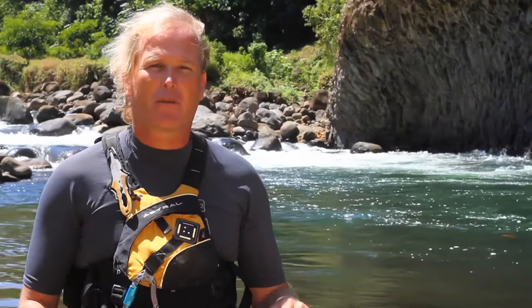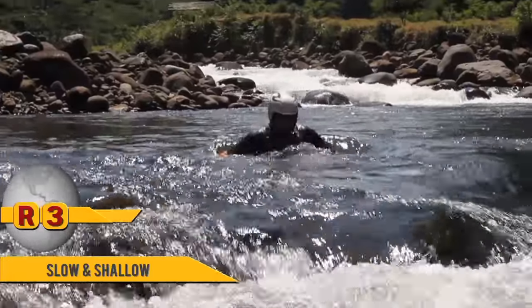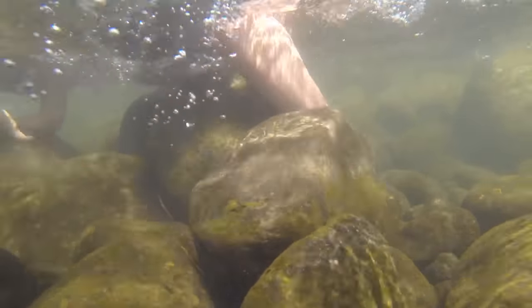Once we start swimming and we're working our way close to shore, we're going to have to make a judgment call on both the speed and the depth of the current. If it's slow and shallow, that's when we can stand up. It's important that we don't try to stand up in fast or deep moving water for fear of getting our foot stuck and having a foot entrapment.